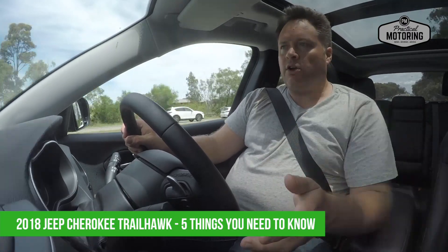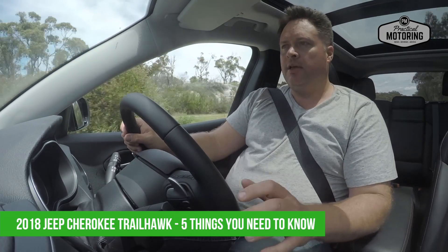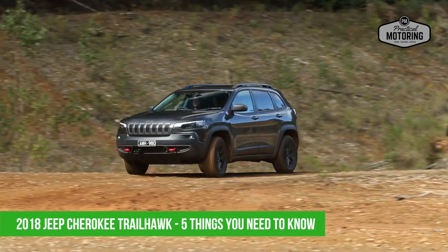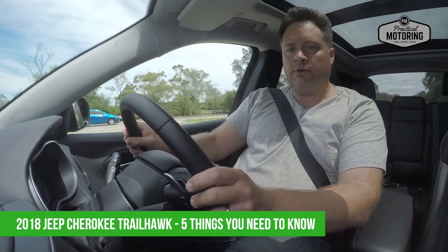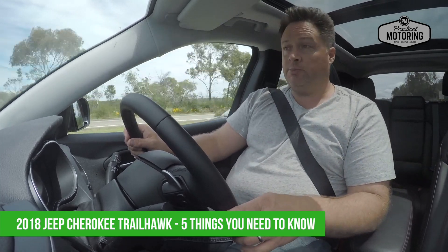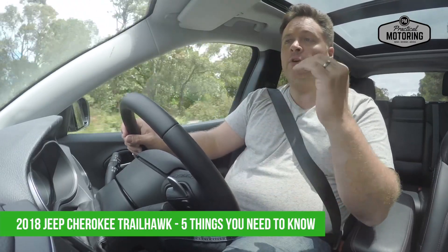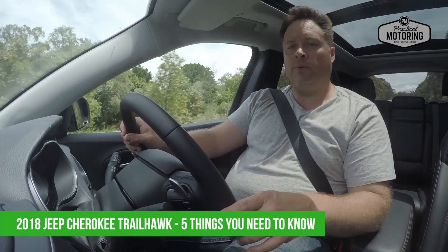Number three: it actually rides on the architecture of a regular passenger car, although Jeep has beefed it up a fair bit, mainly with suspension and tyres. You've got unique 17-inch off-road tyres, and the suspension rides higher — an extra 36mm of ride height — taking ground clearance to 221mm, which for a mid-sized beefed-up soft-roader is pretty good. You can go exploring, although wheel articulation isn't that great, so you can end up kicking a wheel in the air every now and again.